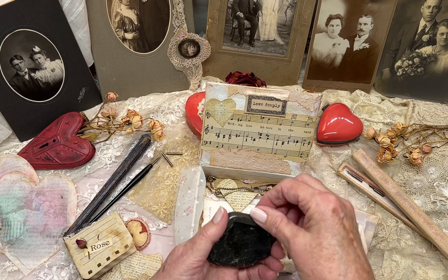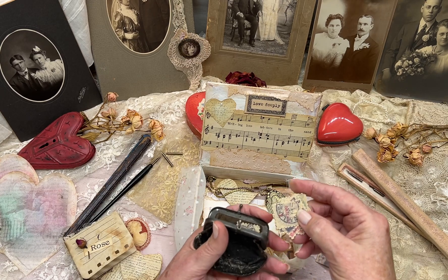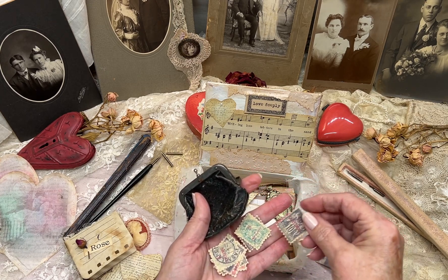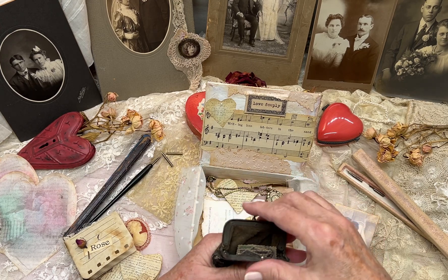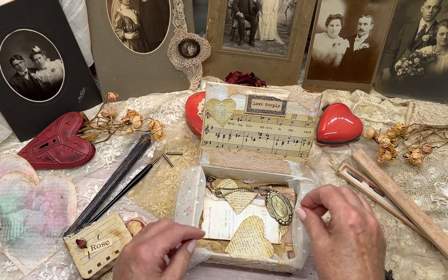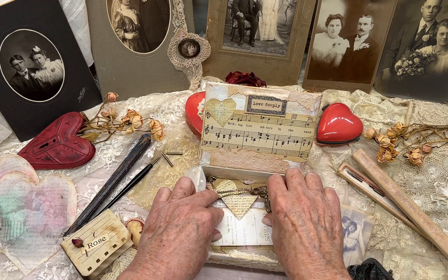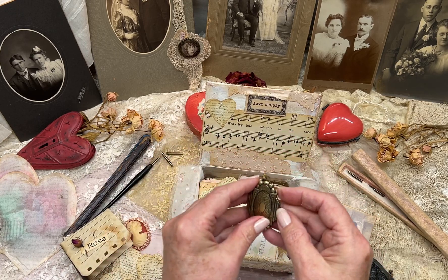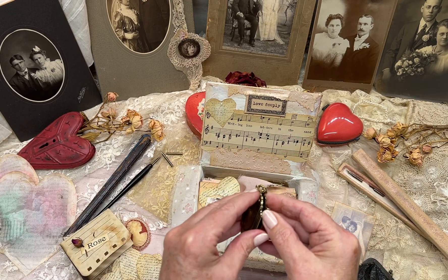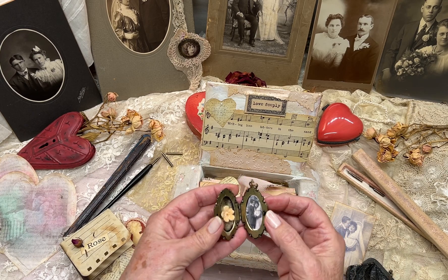And this was her change purse that she kept the stamps in, that she saved from John's letters. Oh, and here's some more hearts. And this is her locket that she always wore, especially while John was away.